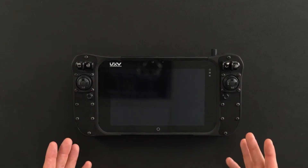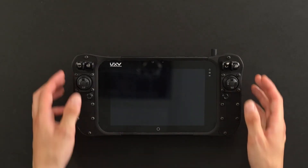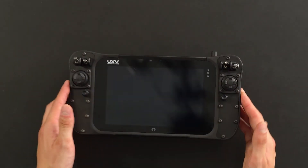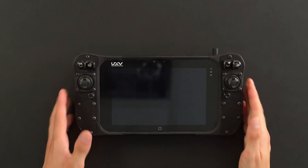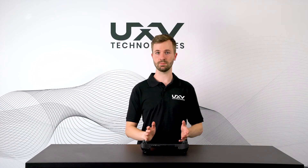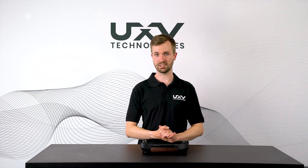We have incorporated two handles on the left and the right with a variety of joysticks and switch layouts. We also have two USB ports in the bottom right, and we can also offer this in many different customizations, all depending on what the customer wishes.